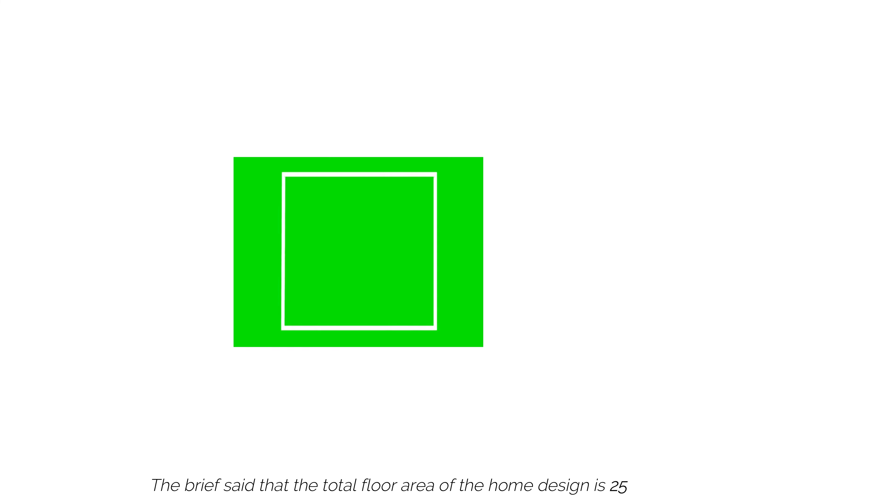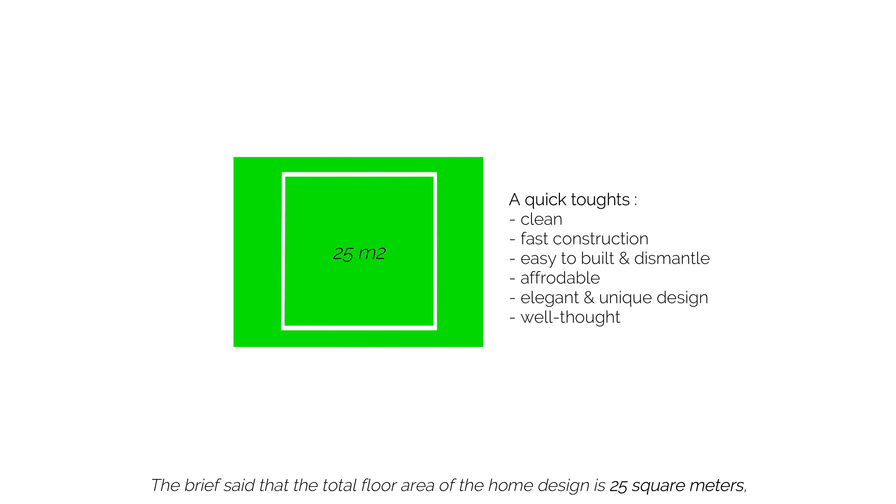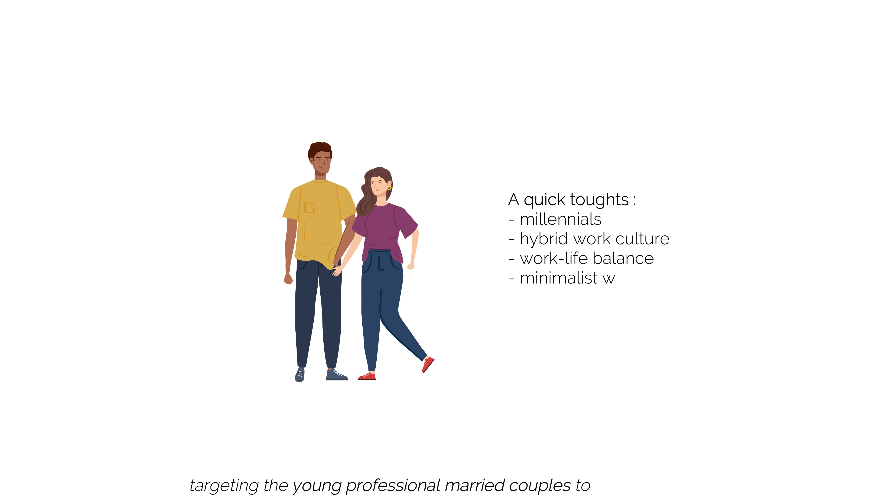The brief said that the total floor area of the home design is 25 square meters, targeting the young professional married couples to live affordably.